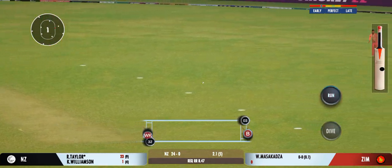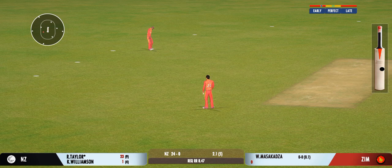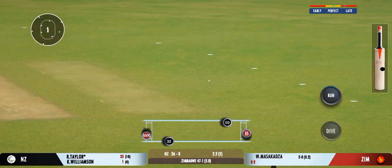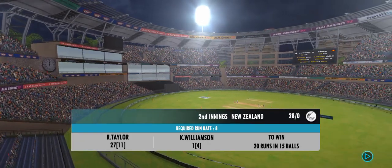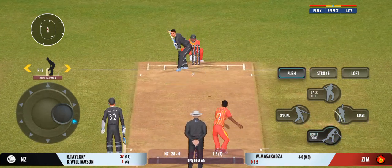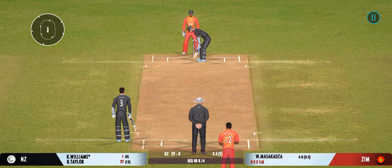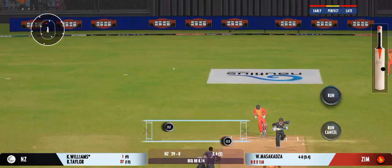Played into the gap — should be able to run two here. He uses the crease well to play the spinners. Squeeze the single there, good running. Leg bye given by the umpire — no connection between bat and ball. The slower ball won't be a bad option on this pitch. Well placed into the gap, possible two.